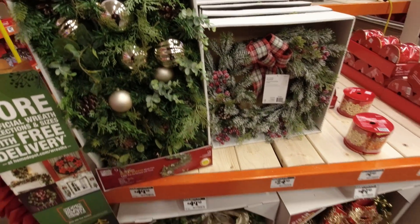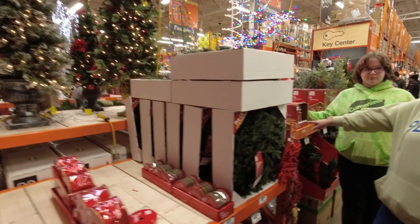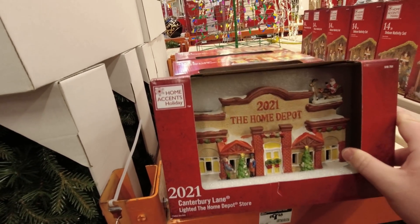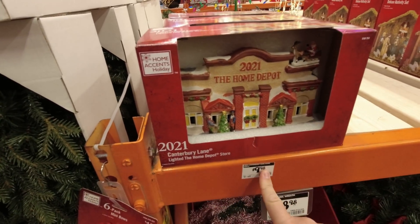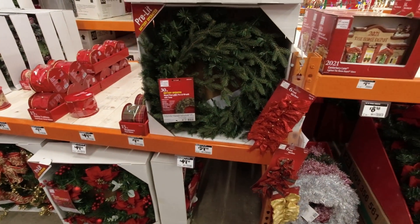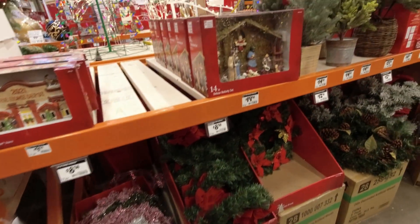Some decorated wreaths — a pine wreath frosted with snow. The Home Depot store Canterbury Lane lighted building is $10, which is a great deal since they're usually at least $20 — might have to pick that up for the train layout. More wreaths of different types, one battery-operated with LEDs, smaller wreaths, a nativity scene, and a pine candle.